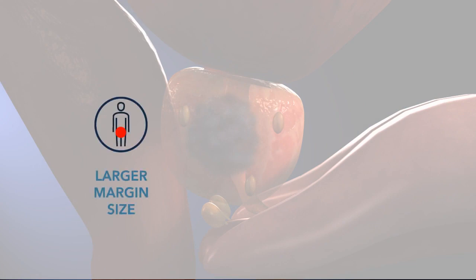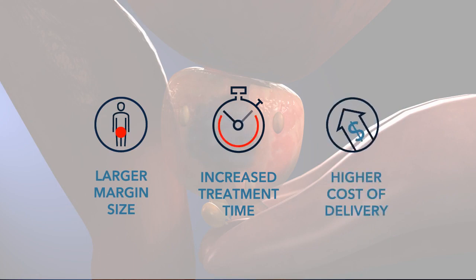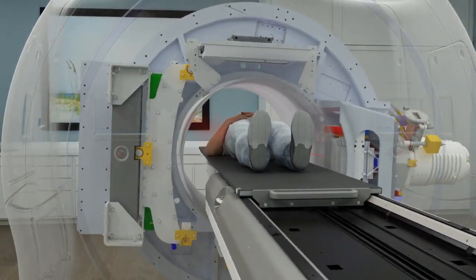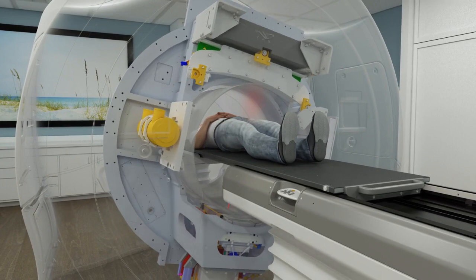Conventional treatment systems often require clinicians to make tradeoffs between margin size, fractionation schedule, and continuous treatment delivery, which affects clinical outcomes, efficiency, patient comfort, and ultimately profitability. The Radexact system is the next-generation tomotherapy system, which is clinically proven and has been used to treat millions of patients.